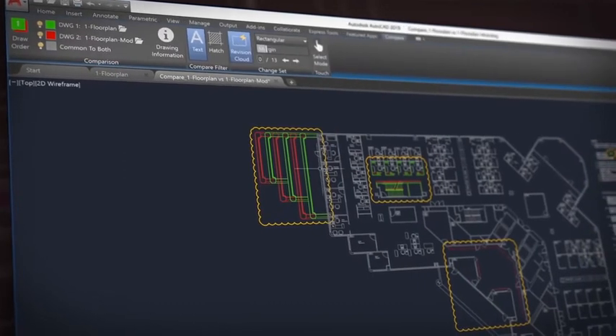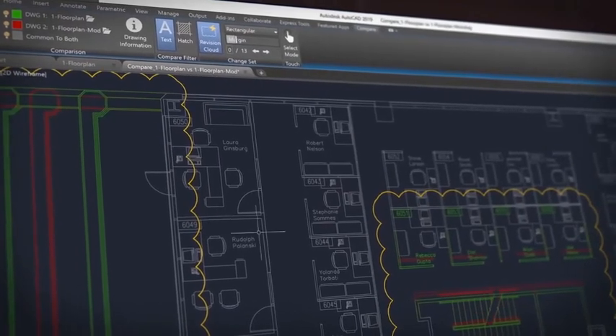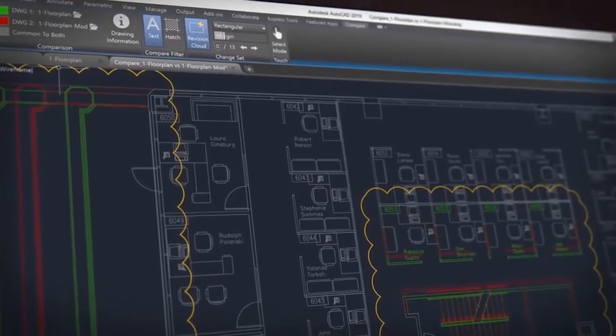We have added DWG Compare, which overlays two drawings and highlights the differences between them. This makes it easy to review and understand the parts of the drawing that have changed.